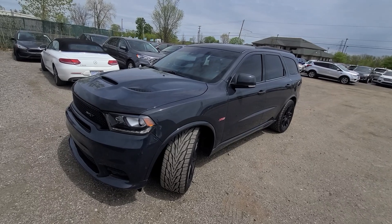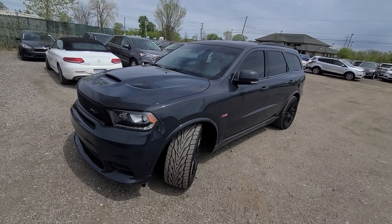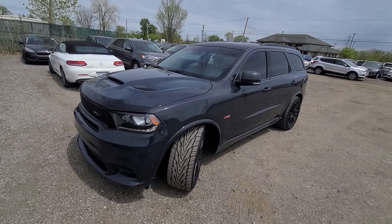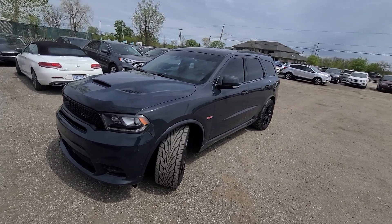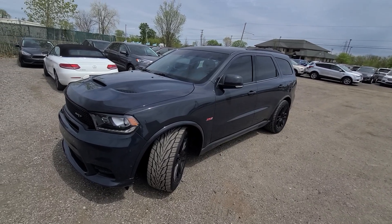We reserve the right to refuse test drives to certain people — mainly younger buyers. Every time we have something like this, there are a bunch of 20-year-olds who want to take it out on the highway. I'm sorry, that isn't going to happen.